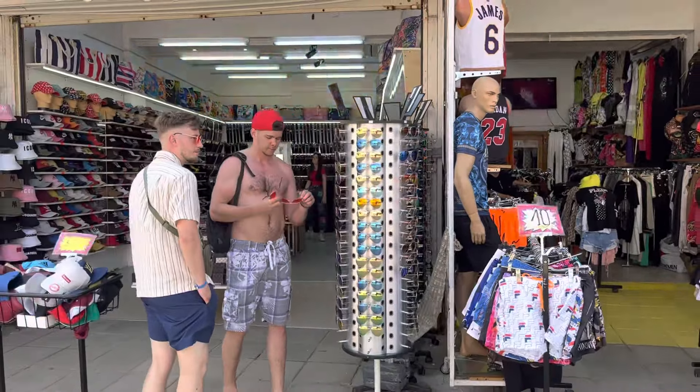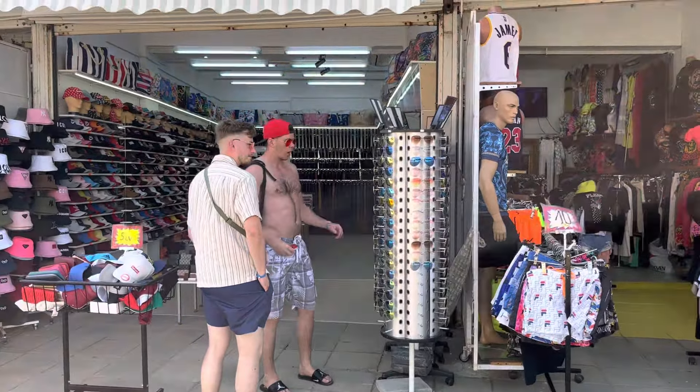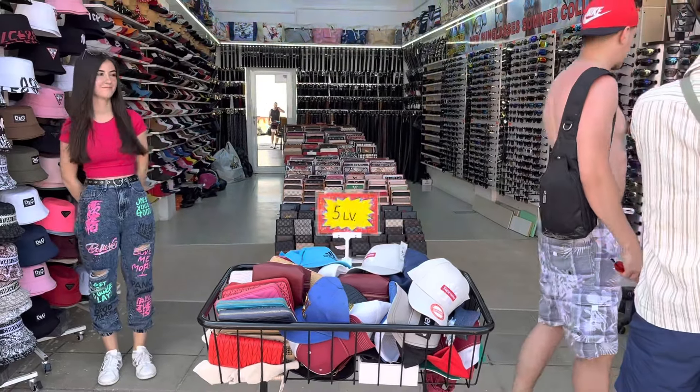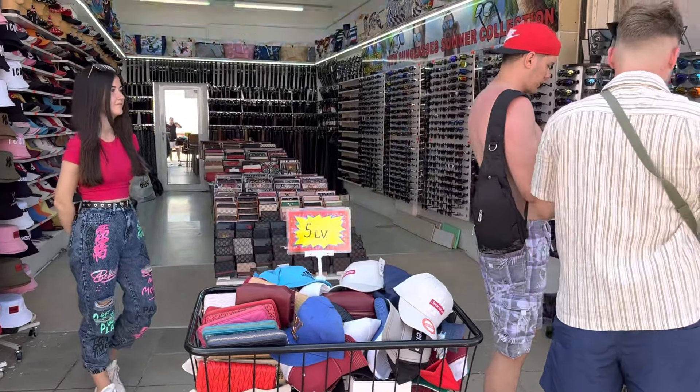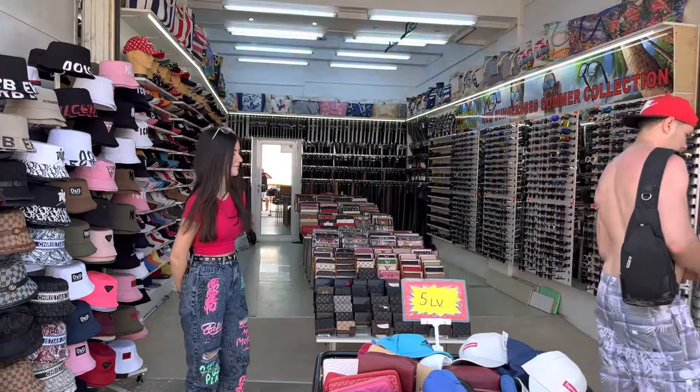You can also buy your sunglasses too. You've got the designer sunglasses there on the left side. So you can buy caps for 5 leva which is like £2.30-£2.40 - that's a really good deal because some shops are charging 10 or 15 leva here. She also has designer wallets like Armani and Hugo Boss, and they're 15 leva which is about £7 or £8.